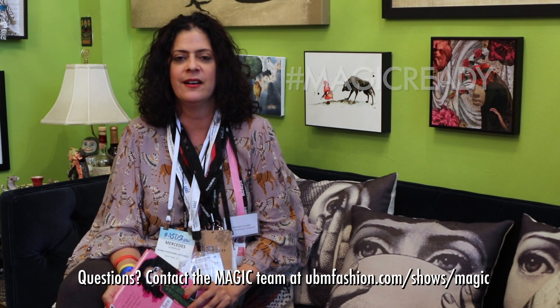We're all going to have a million more questions, so use the hashtag #MagicReady and I'll be watching out for your questions. And don't forget to pick up my book, 'Chronicles of a Fashion Buyer' — there are many stories in there that are all Magic-related. So enjoy the show, and let us know if we can help.